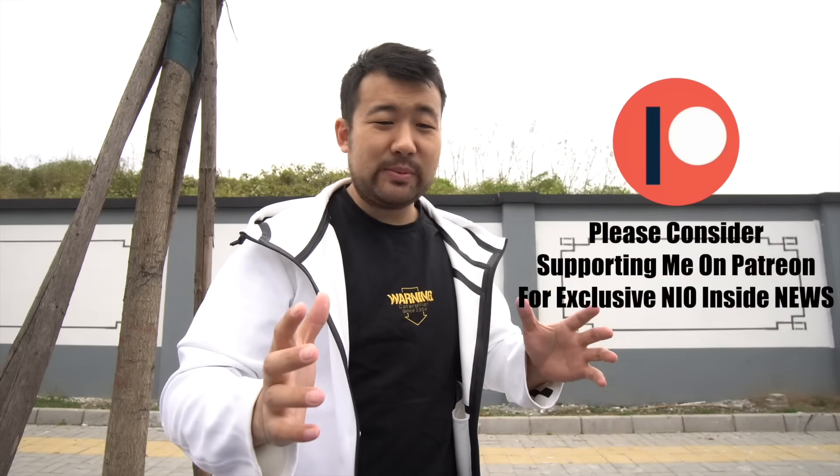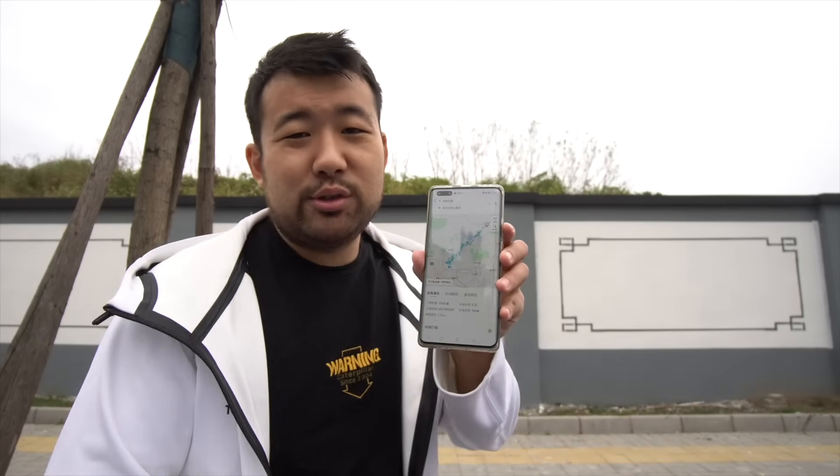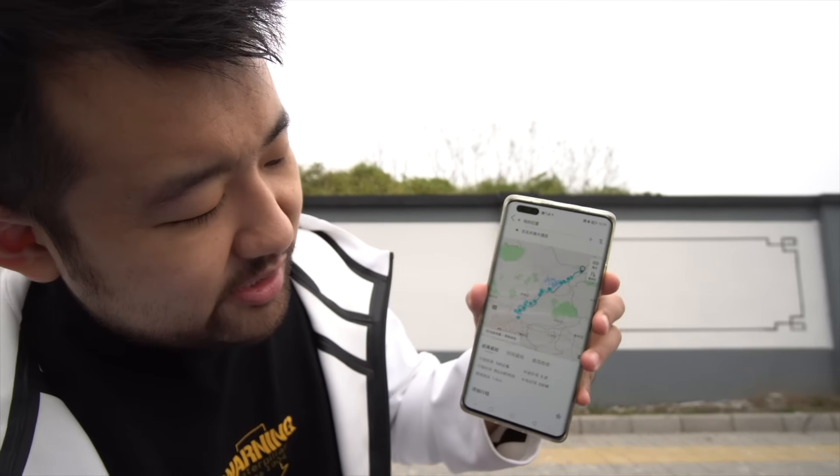What is up beautiful people, Mr. P back with another video. Today we're going to do a comprehensive range test on the NIO EC6 SUV, and we're also going to do a NIO Pilot test because NIO Pilot has been updated. We're going to this beautiful place called Gubei, which is right next to the Great Wall. First, we're going to go to a battery swap station. The whole entire trip is supposed to take around 100 kilometers.